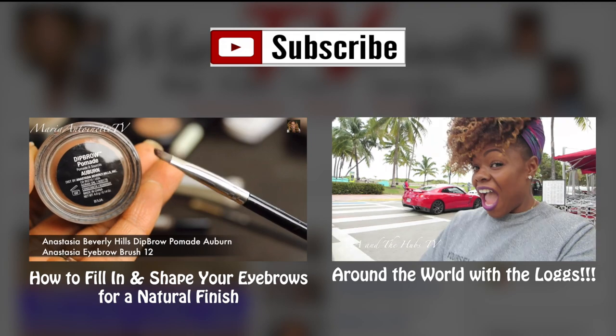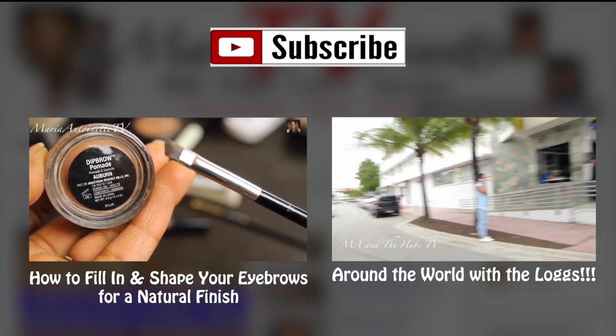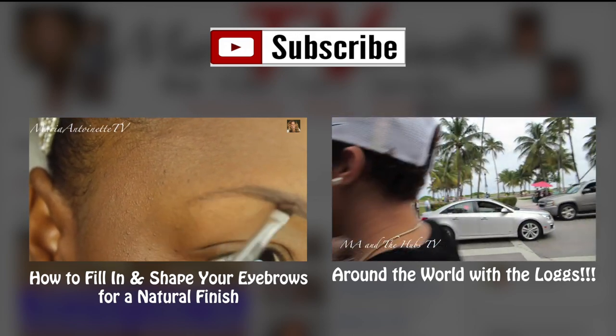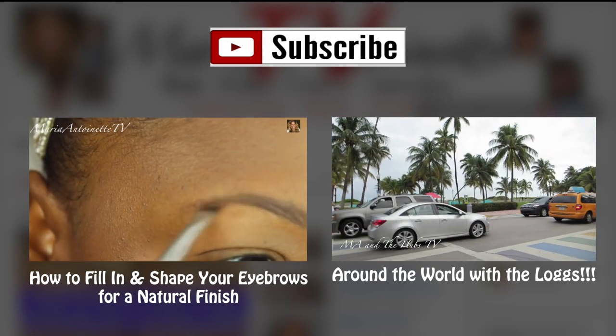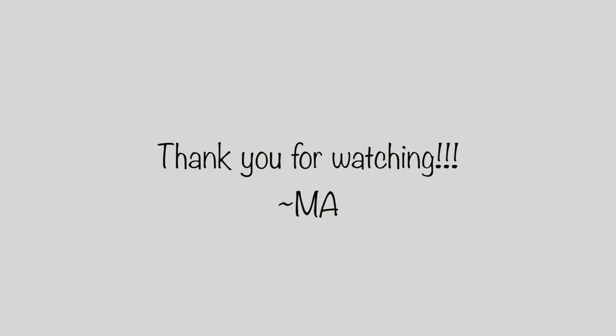And we are vlogging, y'all — we haven't stopped! Make sure you head on over to MA in the Hubs to check out our weekly episodes. We're vlogging daily but we post episodes every Friday. Make sure you subscribe so you don't miss out on any of our great posts. Here's a snapshot of what you guys are saying over on the gram — I love it when you guys comment. Come hang out with me, and also visit me over on my blog, TheMariaAntoinette.com. As always, thank you for watching. See you guys soon, bye!